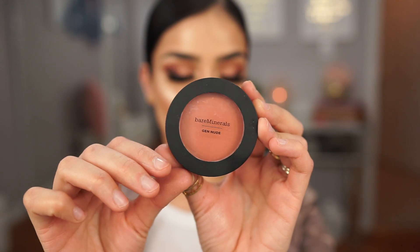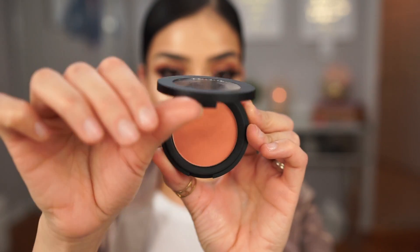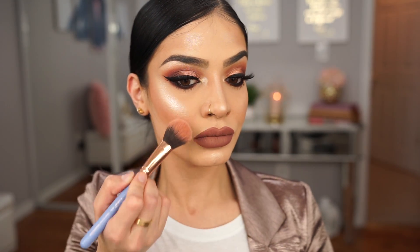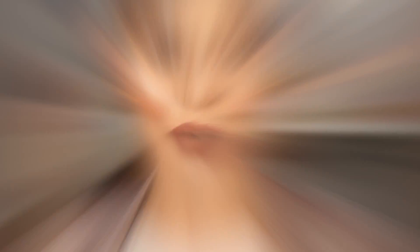Just to blend this all out, I'm going to go in with my Bare Minerals That Peach Though Blush and apply this onto my cheeks and blend it up. Okay guys, so this is the finished look — I just did my eyes, my lips, and my highlight on camera as you guys saw.